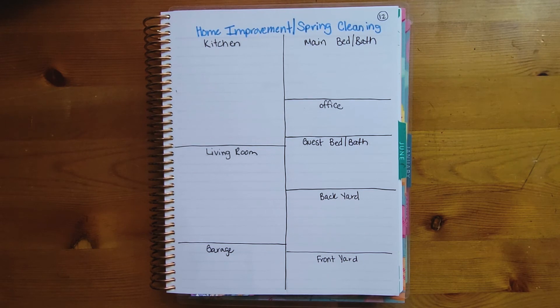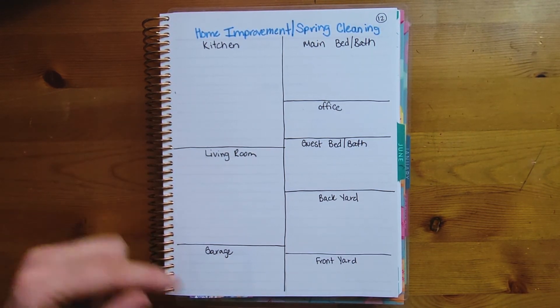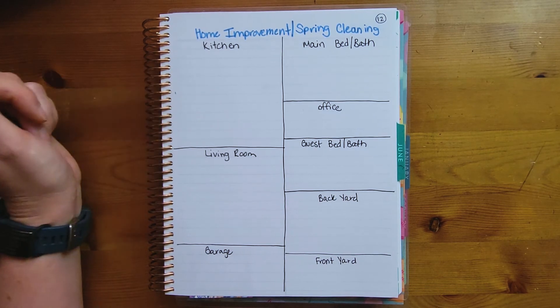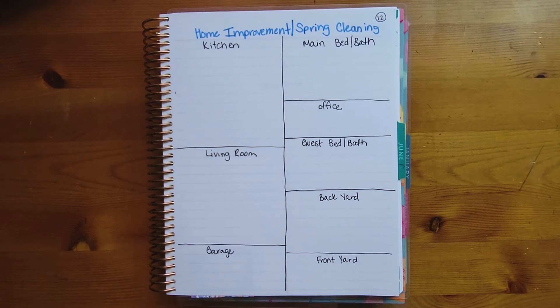Number twelve — the last of the example spreads — is a home improvement or spring cleaning list. You can break your page into different areas of your house. In the kitchen, maybe you want to replace the faucet. You can also write things like needing to run to Home Depot for light bulbs. For spring cleaning, you might note wiping down baseboards in the living room, cleaning out the garage, or sweeping the backyard patio.